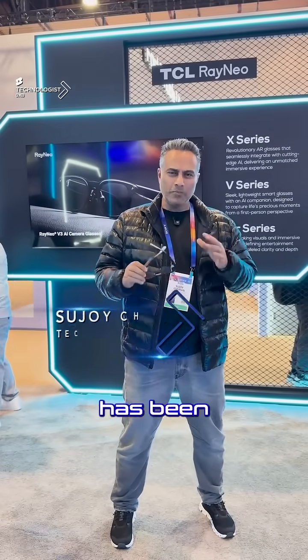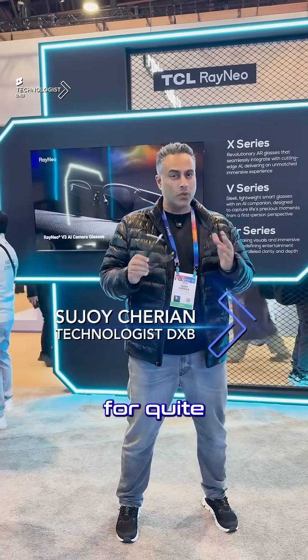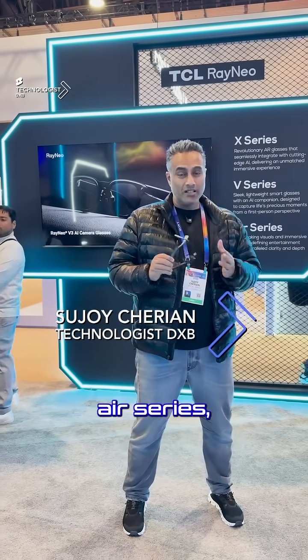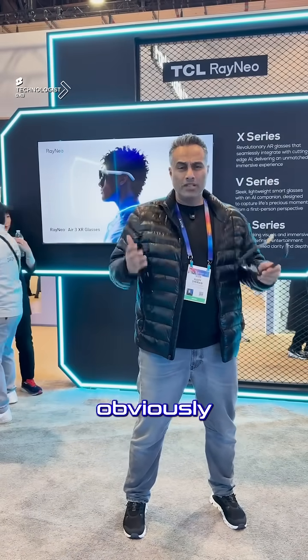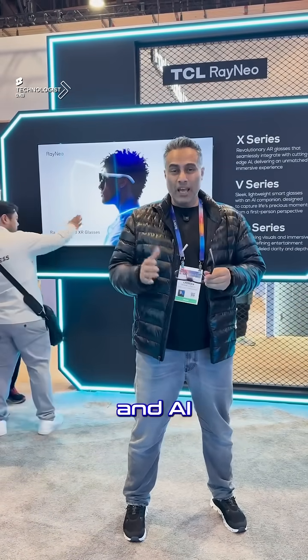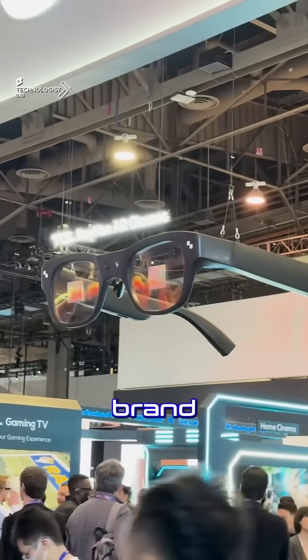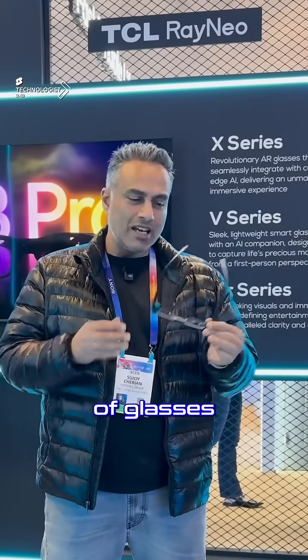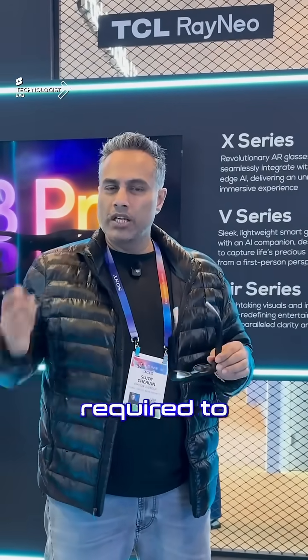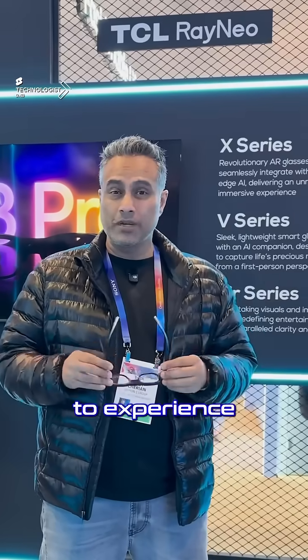This is TCL, a brand that has been playing in the AR/VR space for quite some time with their Air series, their V series, and now the XCVs. The Air and V are special computing and AI built-in glasses, and the cool thing about this brand and their products is everything is within this pair of glasses — there's no cables, no connectivity required to an external device for you to experience it.